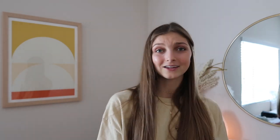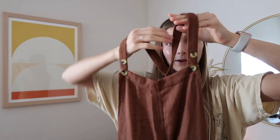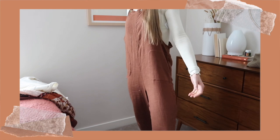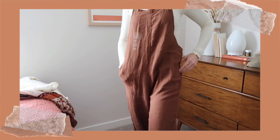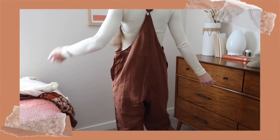Next is another burnt orange piece — who's surprised, not me. This one when I saw it on the website I knew I needed it. It's just this little burnt orange jumpsuit and I think it's super cute. It's kind of an oversized, baggy, loose fit. I thought it would look really good with a little mock neck long sleeve underneath it, maybe with my Docs — a cute little fall outfit. I'm so excited to start wearing it.